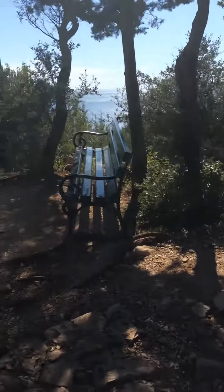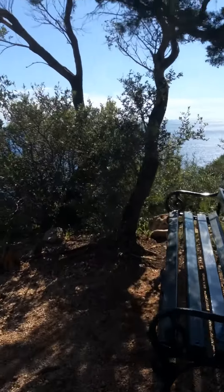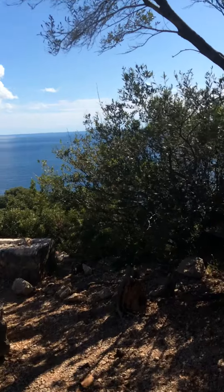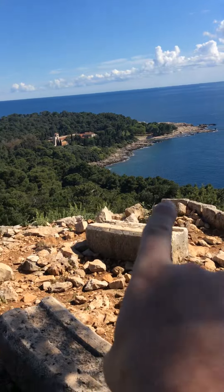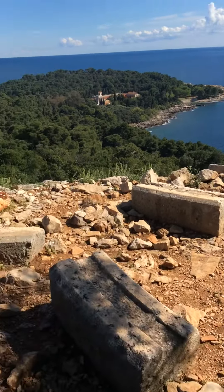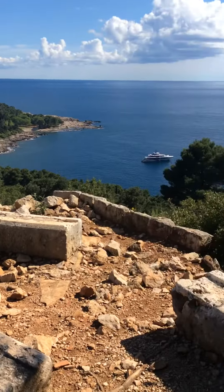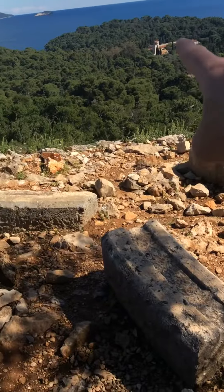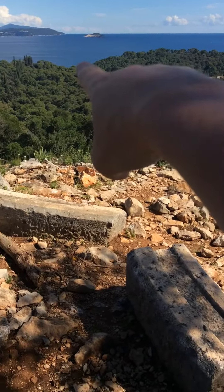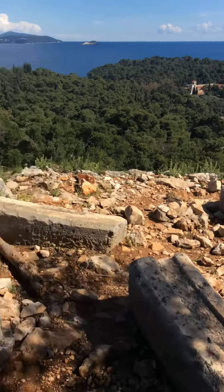If we just head over here for now, you can see the rocks down there where we were an hour or two ago. There's the monastery in the middle, and there's a private yacht there in the bay. Coming back round, you've got Portop Bay, which is where you get your boat back to Dubrovnik.